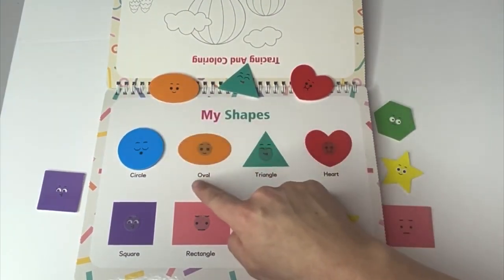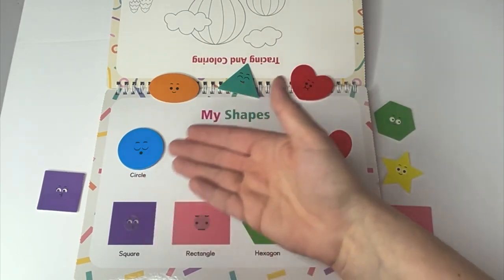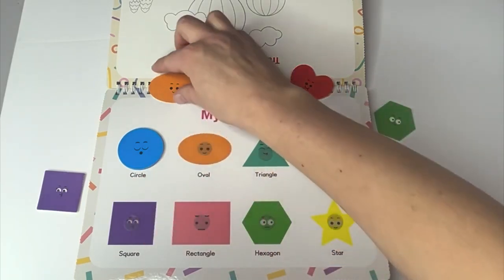Oval. And what color is our oval? Orange. Learners, where's our oval? Our orange oval? There it is.